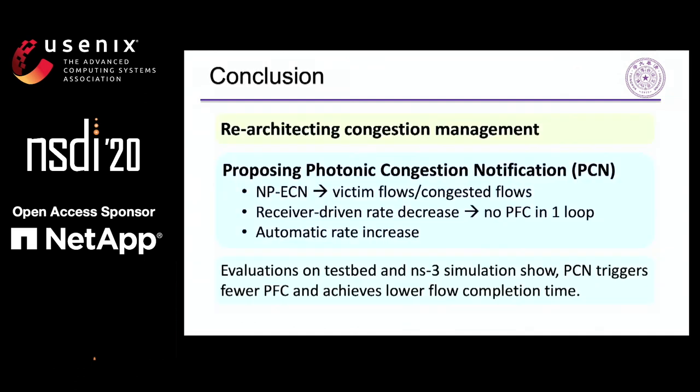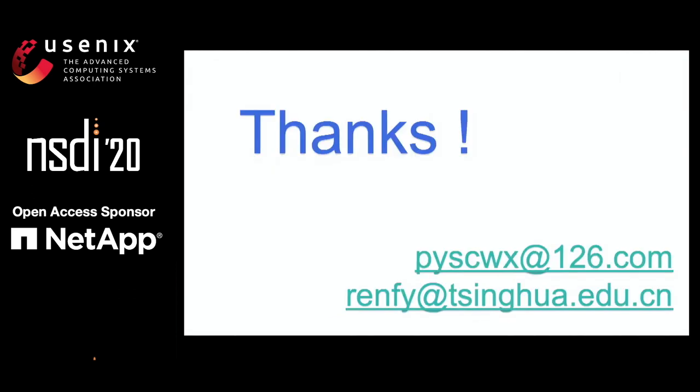In conclusion, we re-architect the congestion management in lossless Ethernet and propose PCN. PCN has a novel congestion detection method and new algorithms for receiver-driven rate decrease and automatic rate increase. Extensive experiments and simulations confirm that PCN greatly improves the performance of lossless Ethernet. That's all about this work. If you have any questions about it, please contact us. Thanks for your attention.